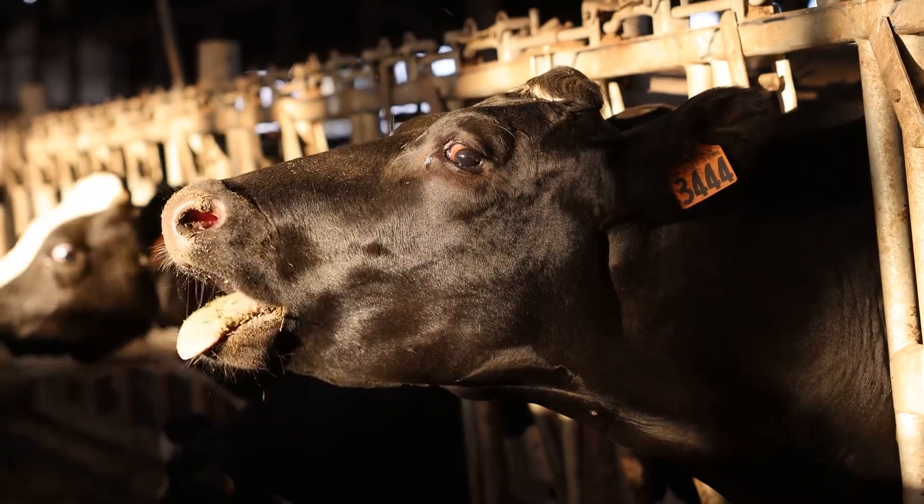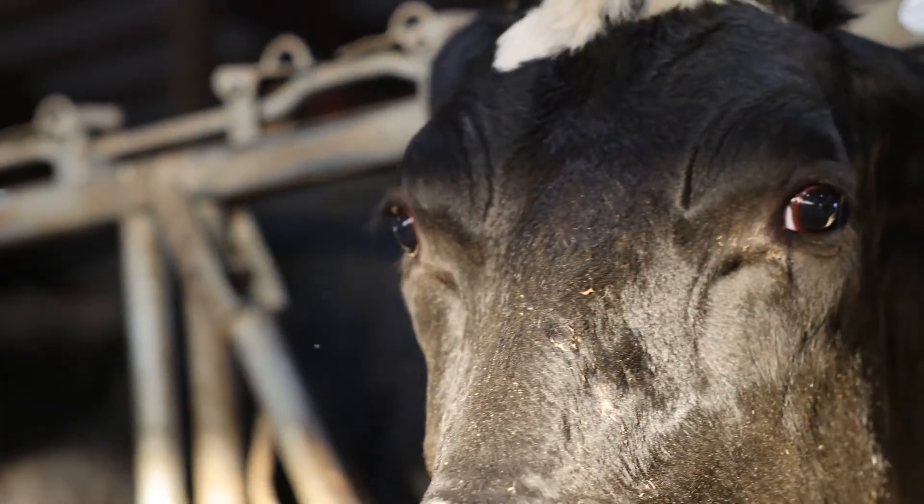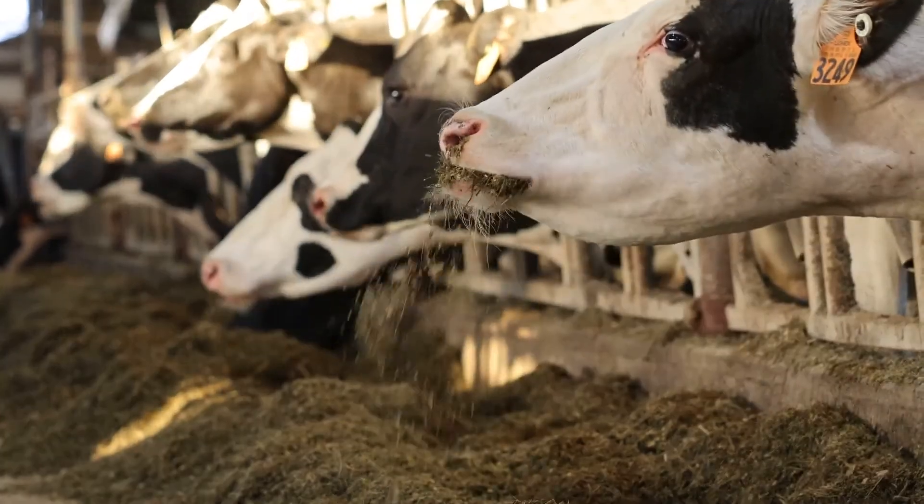Cow comfort is huge — cow comfort is everything. With the guided flow you don't get that bully cow standing by the robot; everybody has equal opportunity to get access at the robot.